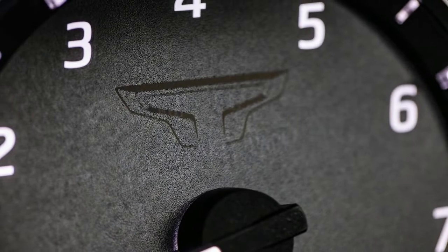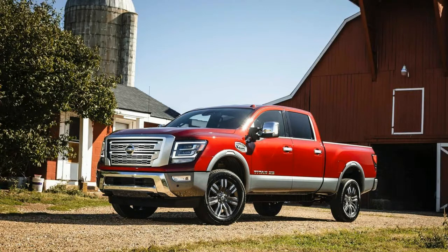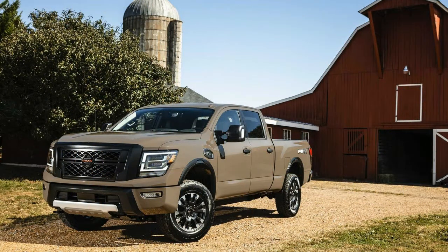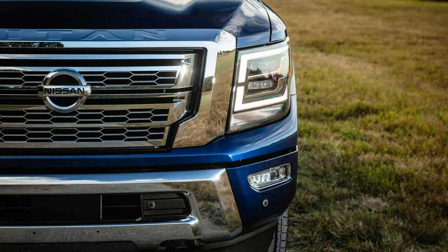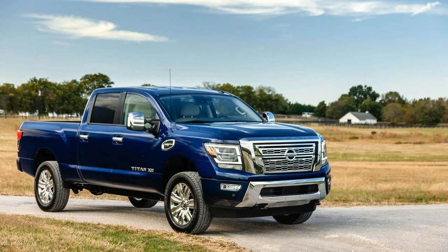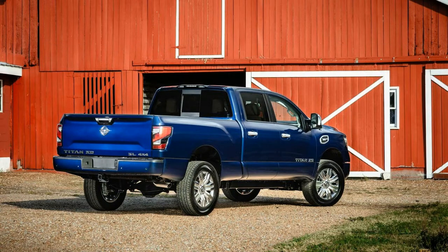Other than some minor tuning changes, the rest of the Titan's mechanicals carry over, meaning the truck rides and handles essentially the same as before. It feels just as large out on the road, the steering is somewhat heavy and uncommunicative, and its ride on the 20-inch wheels of the models we drove, while reasonably comfortable, was less refined and controlled over rough pavement than most of its domestic rivals, especially the comfortable Ram 1500.